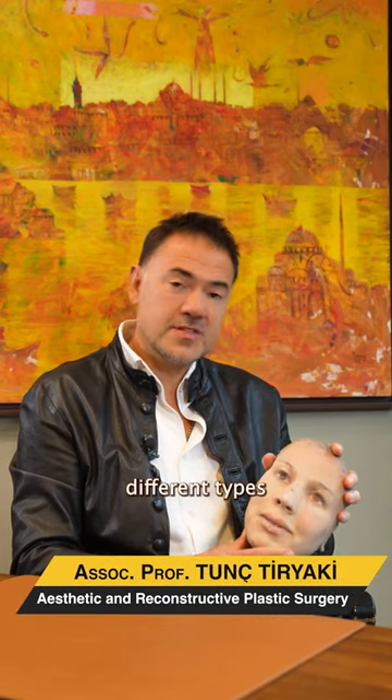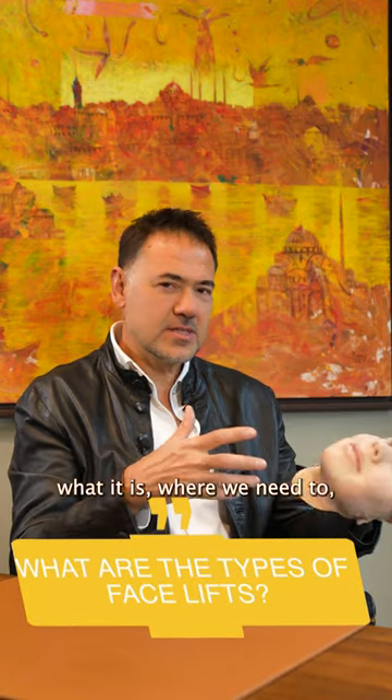We are hearing a lot about different types of facelifts — deep planes, superficial planes, max lifting, etc. Let's discuss what it is and which type of operation is appropriate.